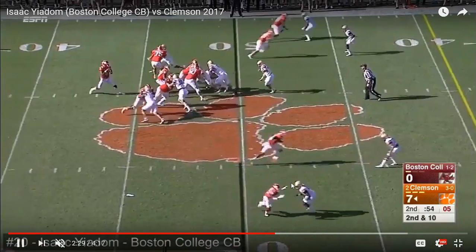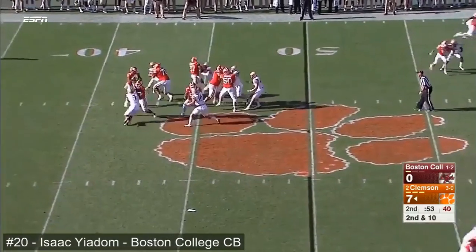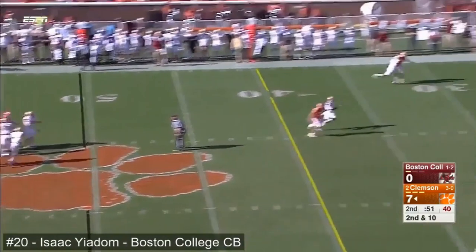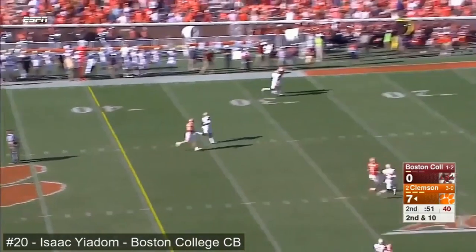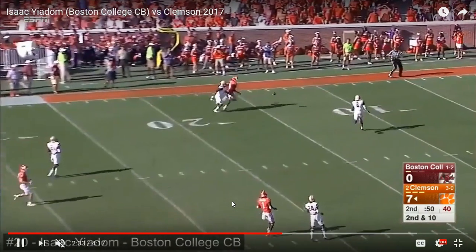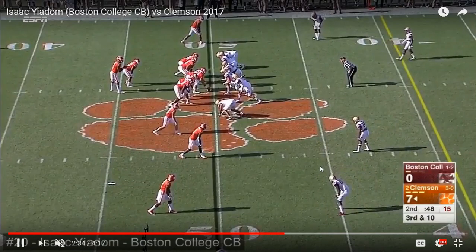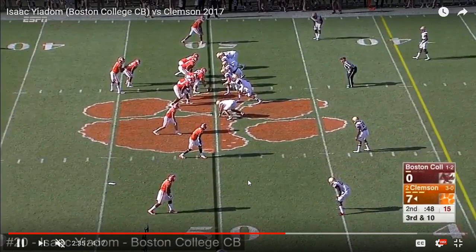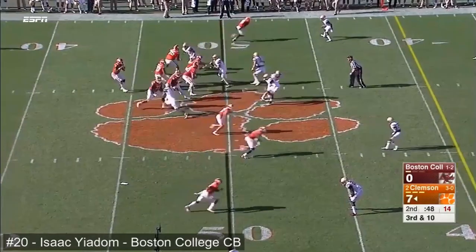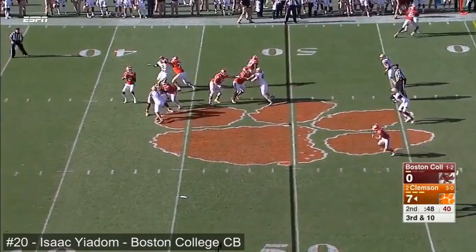Same thing here — being patient, getting that inside hand out and forcing the receiver to the outside. Of course the quarterback throws to the other side of the field. But what I'm really trying to show you guys by showing you all of these plays is that this is a consistent thing. He does the same exact stuff technically on every single play, it seems.